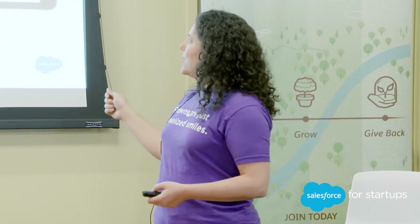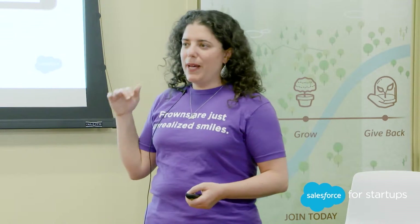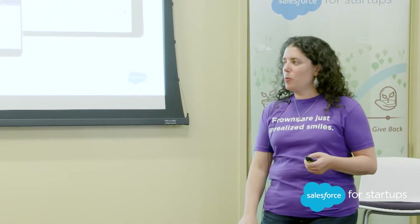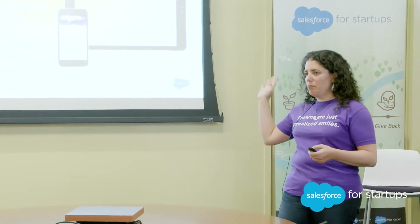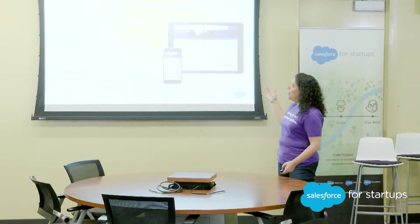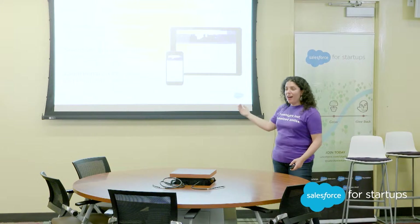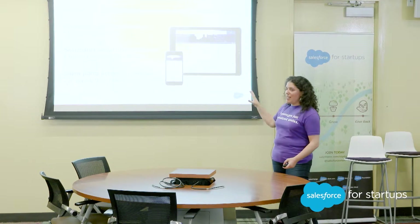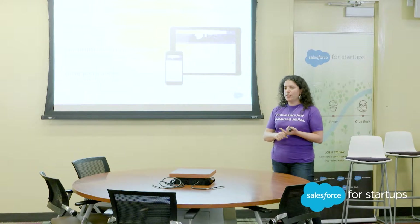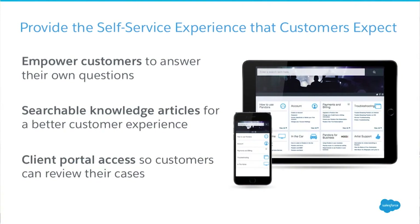The next piece is self-service. One of the companies that I know has used Desk.com from the very, very beginning and has grown up beautifully is a company called Pandora. They've done something really, really well — they've provided a beautiful, not just searchable but browsable self-service experience that you can see on your mobile device.